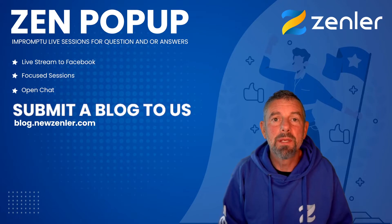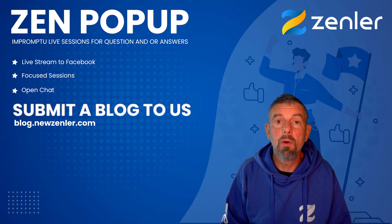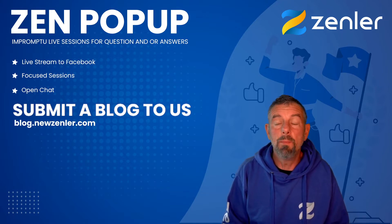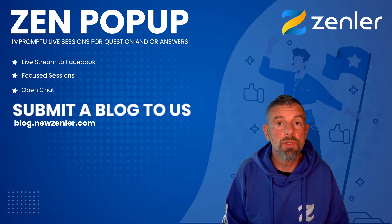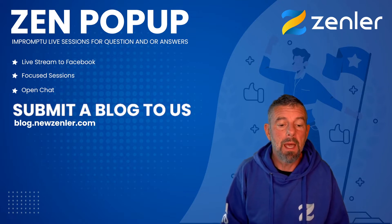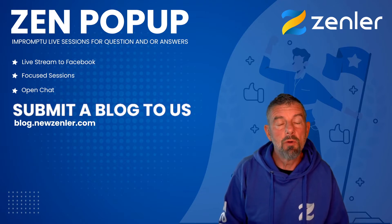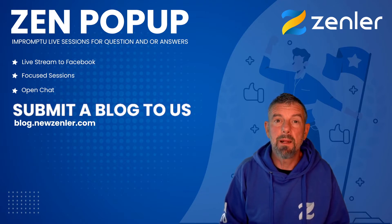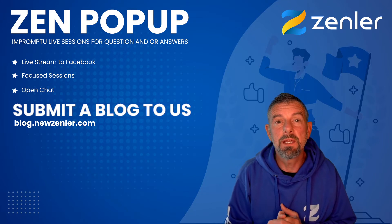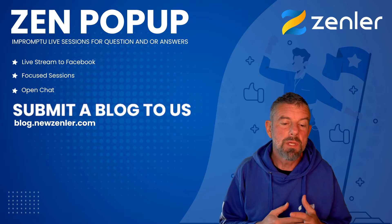Welcome to another Zen Pop-up. In this particular edition, I want to talk about asking a little bit of help from you. We have a new blog at blog.newzenler.com, and what we're asking is for you guys to submit a blog to us. We'd like it to be on your experience with the Zen platform — maybe on the positive side of things and how Zenler has helped you with your business.